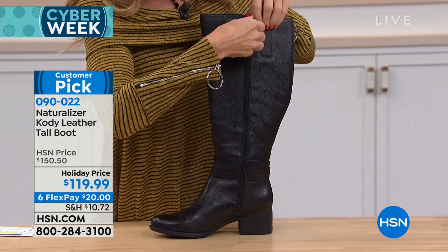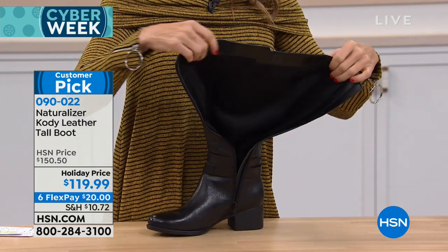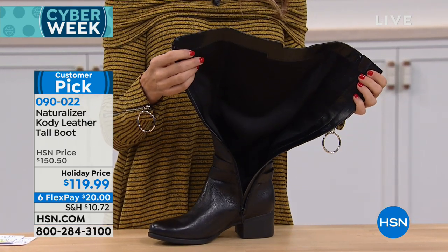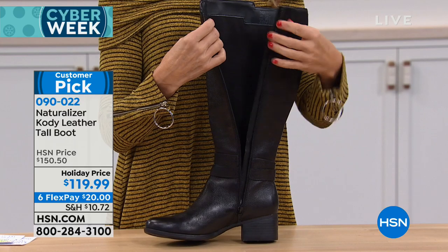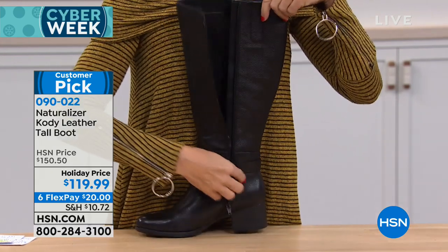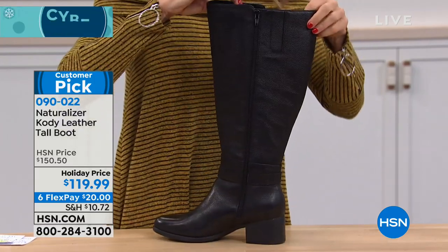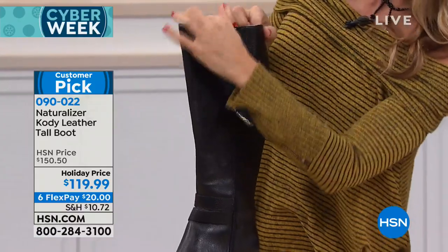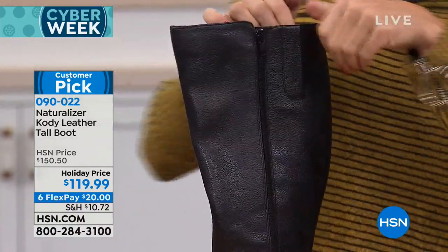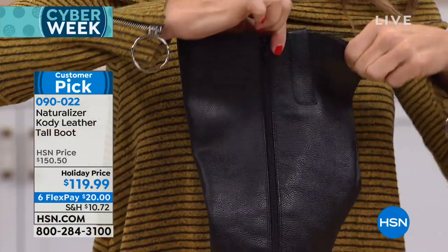This boot is all about fashion and it's a boot you're going to pull out year after year. It's 15 inches all the way up, going to wrap leather around your leg. It's so soft, smells delicious. Unzip it, slide your little tootsie down into the bottom and you're going to feel amazing foam on the inside. We have some gore here — you can see it's going to give you that extra flex you want around your calf. So if you have an athletic calf, we've got you covered.